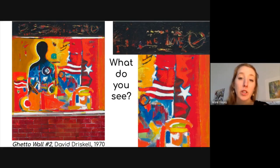This painting we're looking at is called Get a Wall No. 2, and it's by David Driscoll. This painting is hanging in the PMA. We are going to learn more about this painting, and eventually be inspired by it when we make our own mixed media collages.